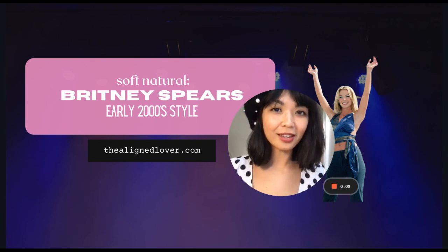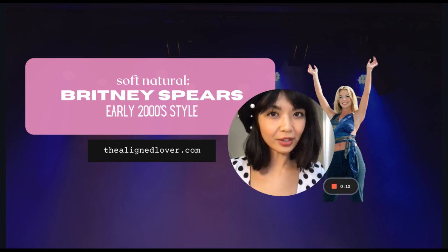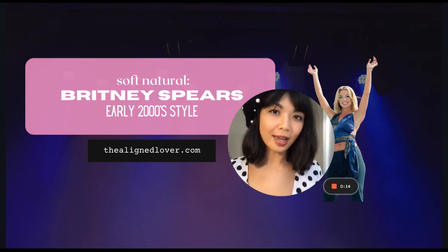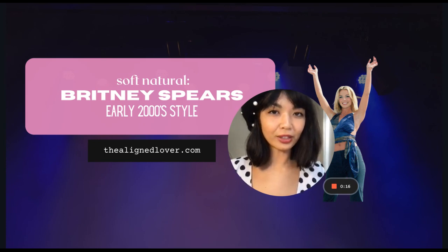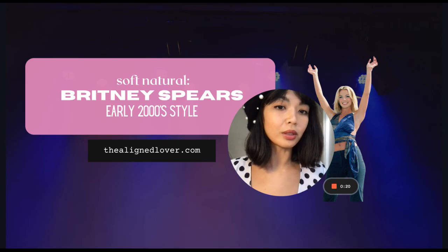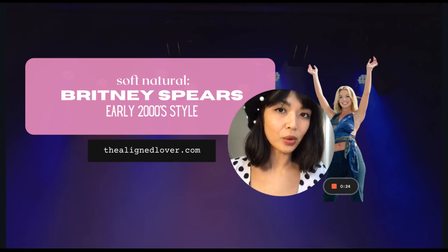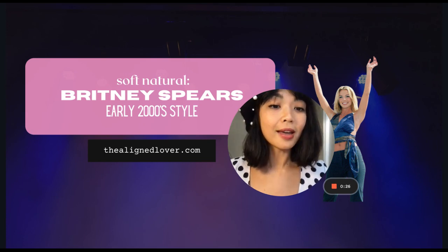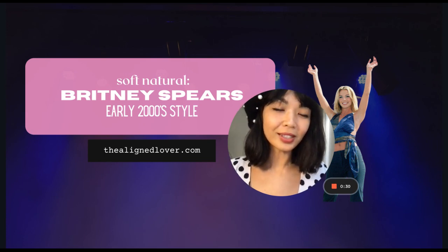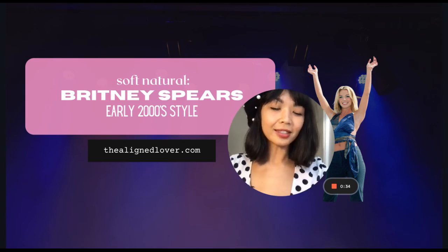Hey everyone, welcome back to my channel. This is Nona from TheAllianceLover.com. I have another soft natural video for you today. We are looking at Britney Spears' style from the early 2000s. I don't believe that Britney is verified, but I do believe that she best suits the soft natural ID, and I know that a lot of other people do as well. So if you are interested in Britney's early 2000s style, or if you're a soft natural and need some tips, hopefully this video helps you.